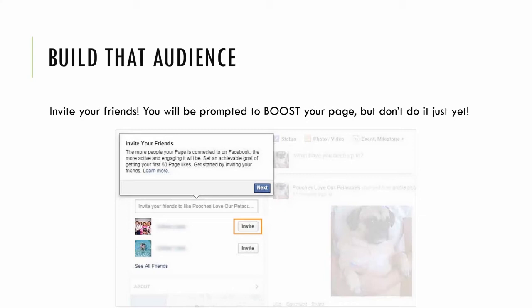After you decline that promoted boost, the next screen will ask you to invite your friends. I like this — it's a great way to get that initial following. You need 25 likes or fans before you can actually set your Facebook domain, so invite the people you think would like what you're going to be posting and promoting.